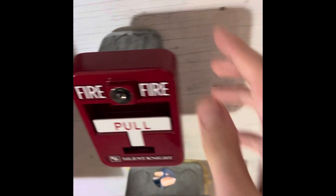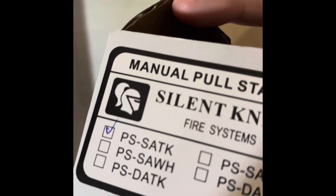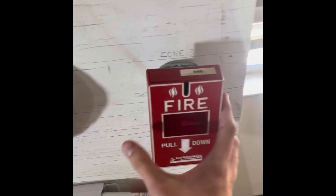And right here is a Silent Night — if I can look at the box — it's a Silent Night PS-SATK. And then right here is another new device, the Servers Pyotronix MS-151.